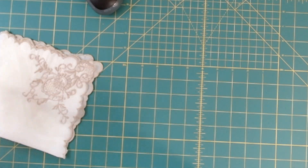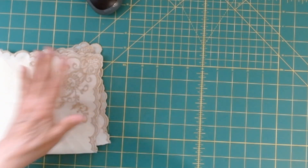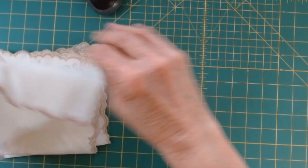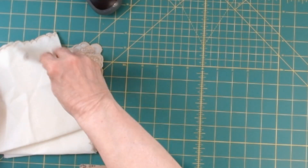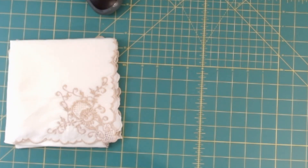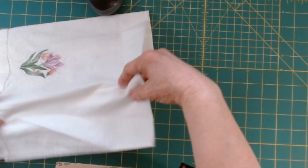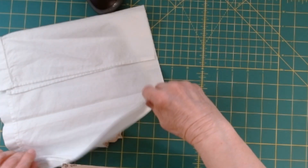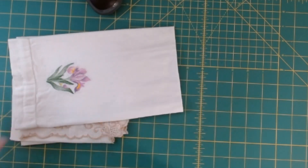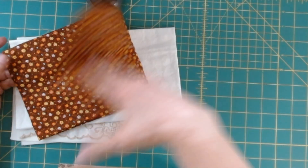Each one will receive some type of doilies, handwork, tea towels — just different things that way. So everybody will definitely receive some fun things; they'll all be different. A little bit of fabric — it'll be different for each one.